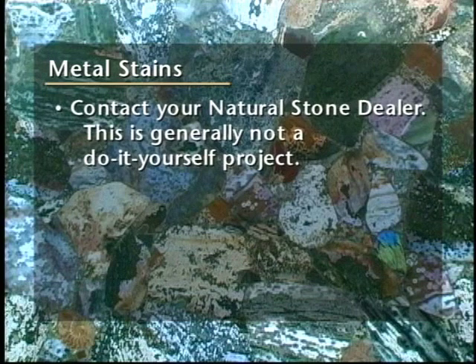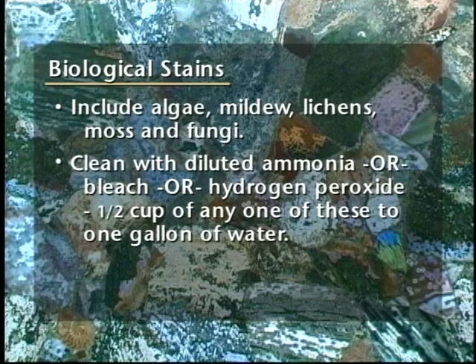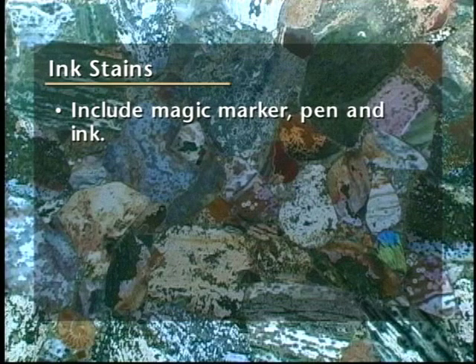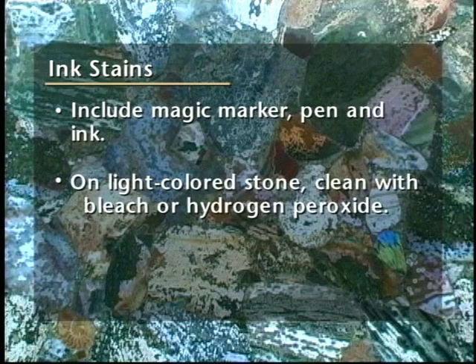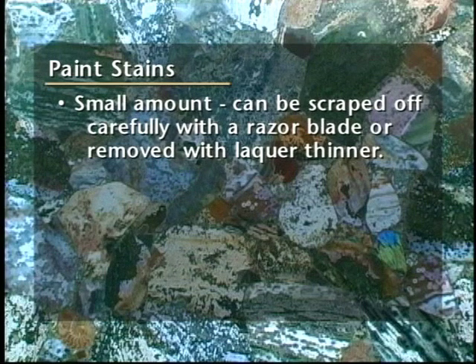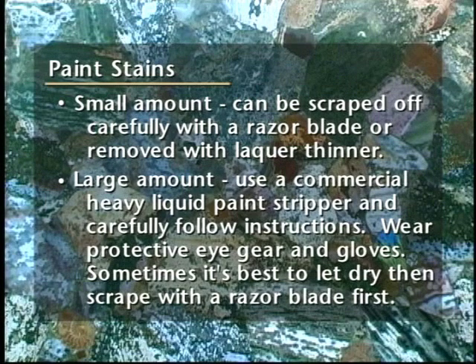For metal stains, contact your natural stone dealer — this is generally not a do-it-yourself project. Biological stains include algae, mildew, lichens, moss, and fungi. Clean with diluted ammonia, or bleach, or hydrogen peroxide — one half cup of any one of these to a gallon of water. Caution: do not mix bleach and ammonia. This combination produces a toxic and lethal gas. Ink stains include magic marker, pen, and ink. On light-colored stone, clean with bleach or hydrogen peroxide. Use lacquer thinner or acetone on dark stones. For paint, a small amount can be scraped off carefully with a razor blade or removed with lacquer thinner. For large amounts, use a commercial heavy liquid paint stripper and carefully follow instructions. Wear protective eye gear and gloves. Sometimes it's best to let the paint dry, then scrape off the bulk with a razor blade first.